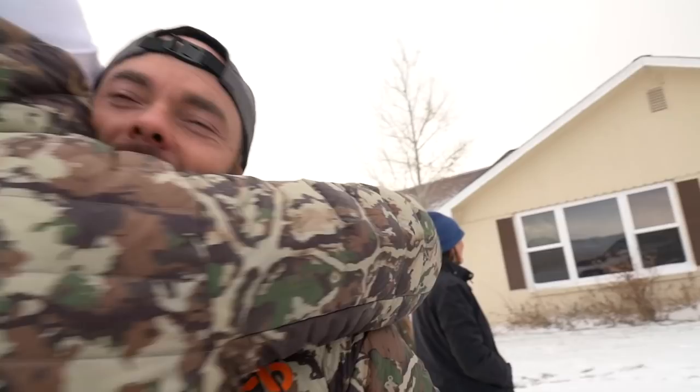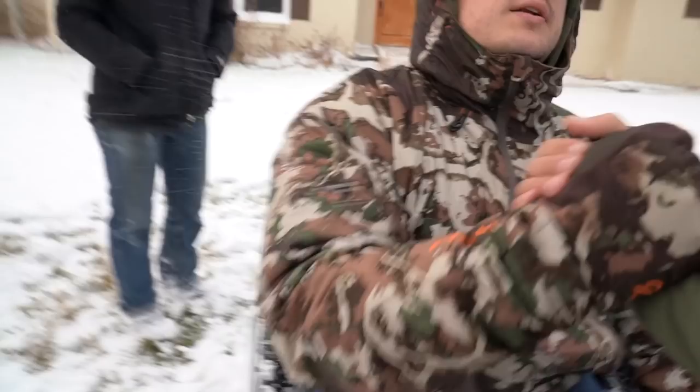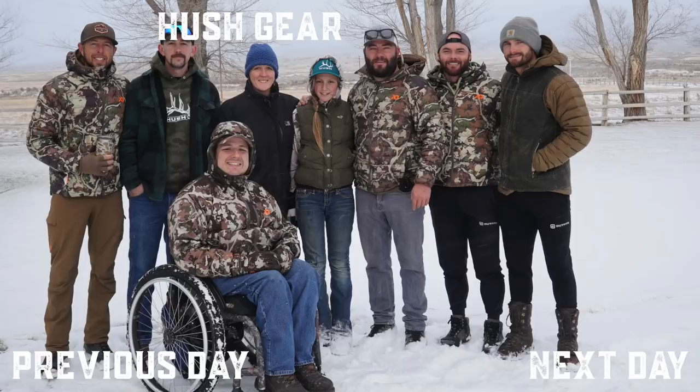Thank you for everything. Travel safe. You too, man. Daniel, Logan — that's your MVP, man. So proud of you, dude. That was awesome. Good time.